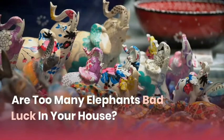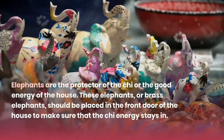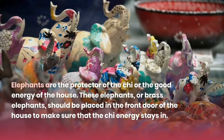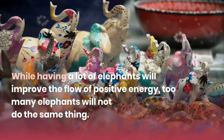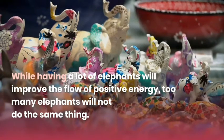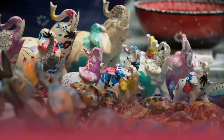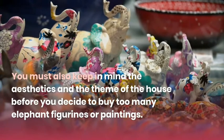Are too many elephants bad luck in your house? Elephants are the protectors of the chi, or the good energy of the house. Brass elephants should be placed at the front door to make sure that the chi energy stays in. While having a lot of elephants will improve the flow of positive energy, too many elephants will not do the same. You must also keep in mind the aesthetics and theme of the house before buying too many elephant figurines or paintings.